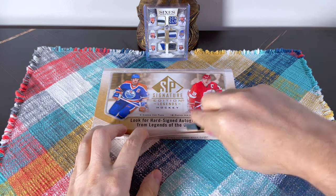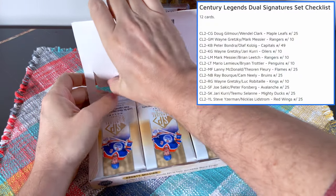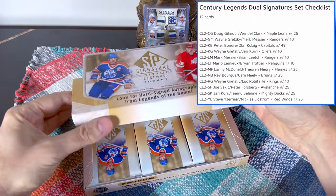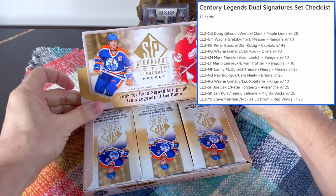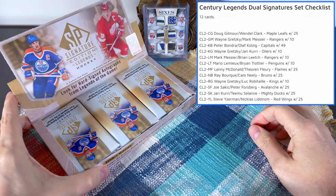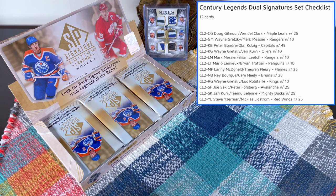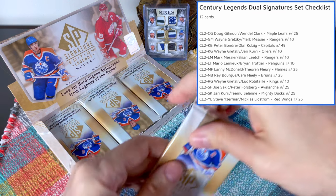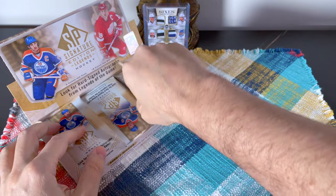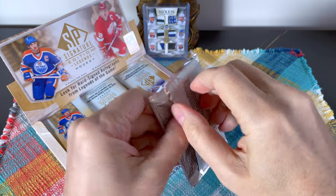I'd love to hit a dual auto. Interestingly, on the dual checklist, Wayne Gretzky features three times - there are 12 cards on that checklist, but he's paired with Messier, paired with Jari Kurri, and also paired with Luc Robitaille. How cool would it be to hit those? Keep in mind they're numbered to 10, so that's probably highly unlikely. Should we start from this end to change things up? Let's go right to left.